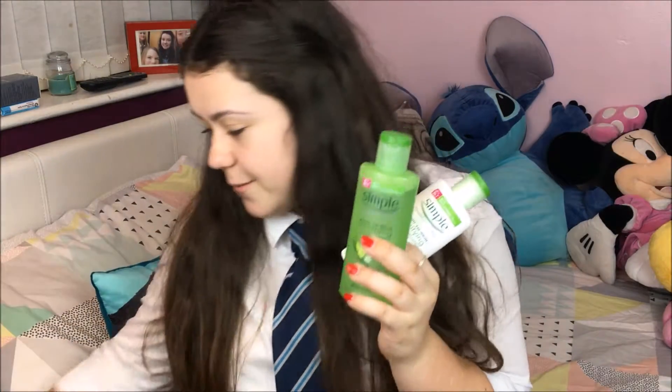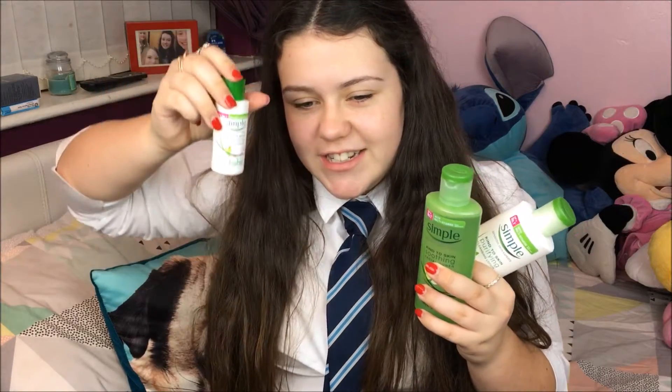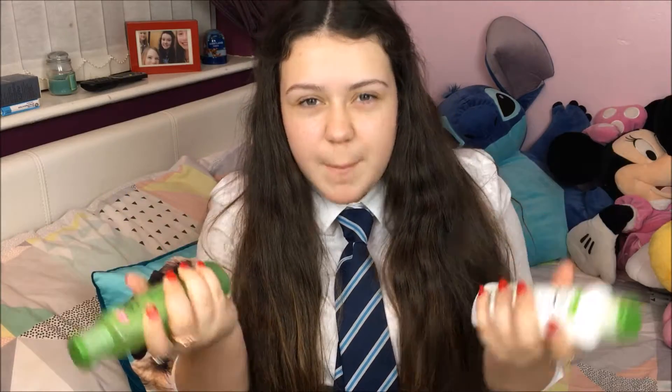Then I follow up with Simple Sensitive Skin Hydrating Moisturiser. They're quite cheap because they're £3 each. Obviously you can get cheaper ones like Boots' own brand for a pound, so if you don't want to pay that much there will be cheaper alternatives, but they aren't that expensive.